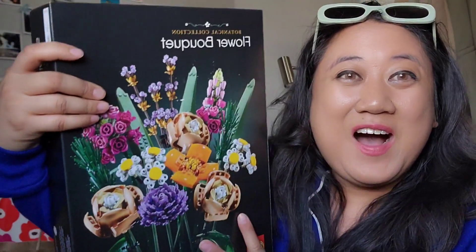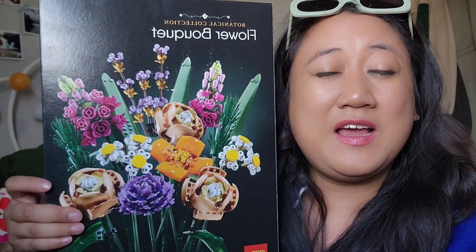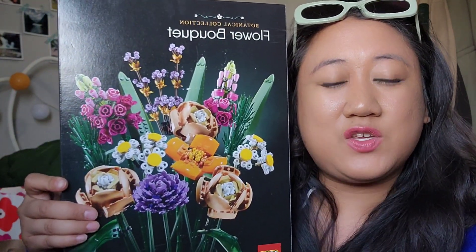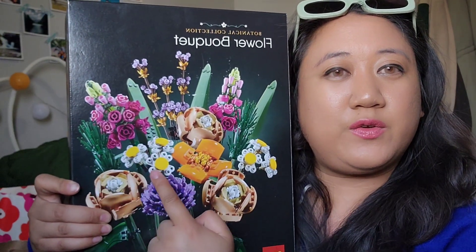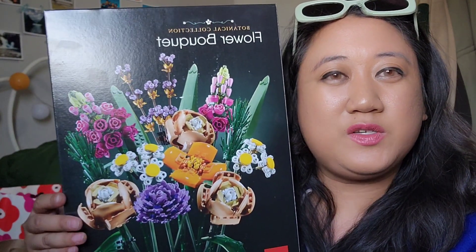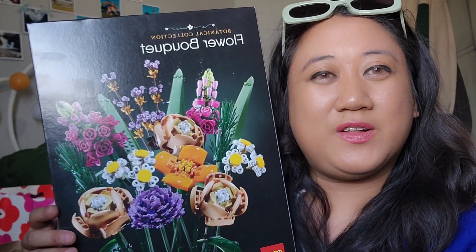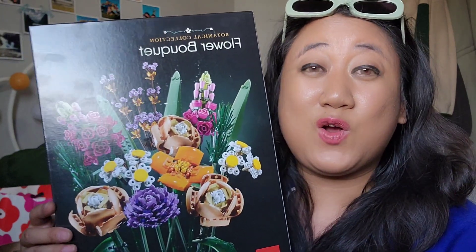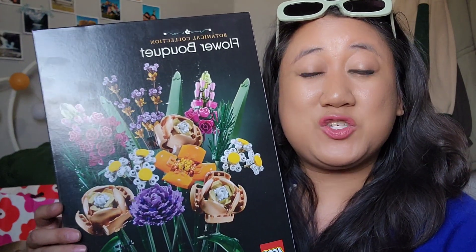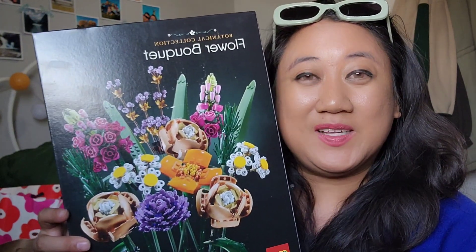The next thing that I got from my sister and brother-in-law and my two nephews — I got this amazing flower bouquet from Lego. It's so cool. It's a bouquet and it comes with so many different types of flowers. There's five or six beautiful types of flowers — there's roses, tulips, they're just so beautiful. I'm so excited to make this. I've never owned Lego for myself before, so this is going to be a big treat for me. Maybe I'll start a new hobby, get into Lego and start building different things.